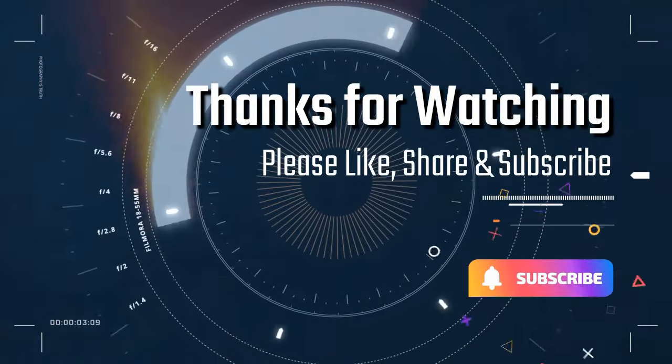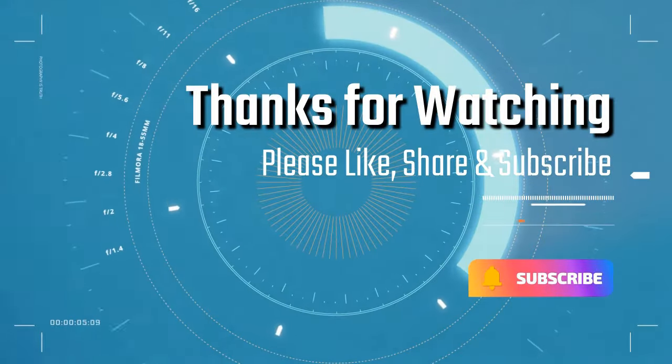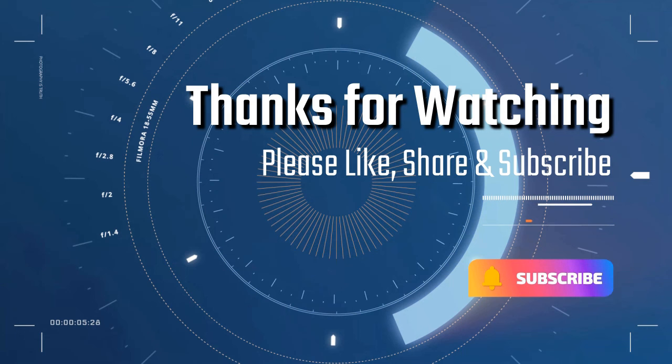Thank you so much for watching. Please like, share, and subscribe if you enjoy videos like this. Thank you.